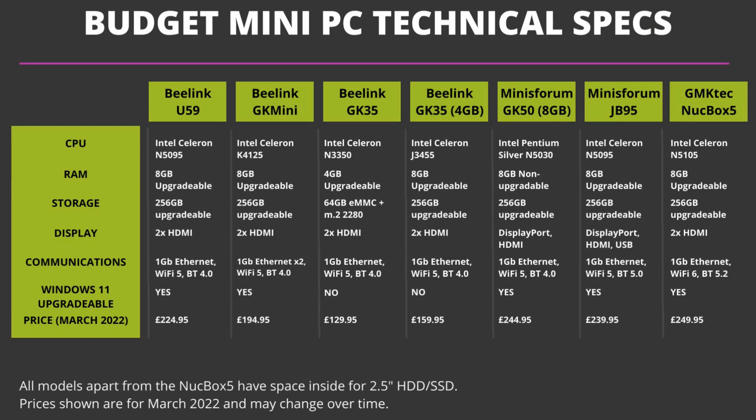We will now compare the technical specifications for each device. A couple of specifications to note: the Minisforum GK50 has built-in RAM and is not upgradable. The GK35 4GB model has built-in 64GB of eMMC storage with an M.2 slot for additional storage. All devices, apart from the Nook Box 5, support an internal 2.5-inch hard drive or SSD. The two GK35 models cannot be upgraded to Windows 11, but the U59, GK Mini, GK50 and JB95 can be upgraded, and the Nook Box 5 comes with Windows 11 pre-installed.